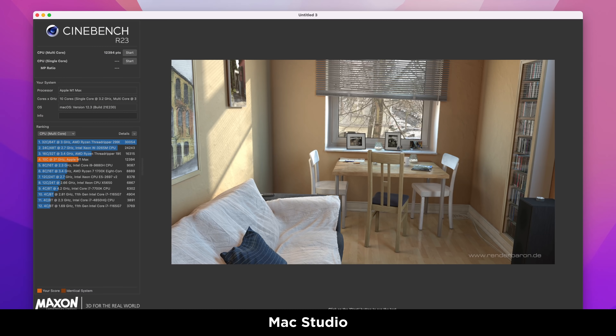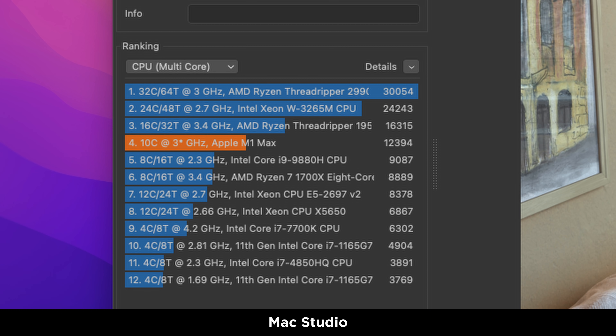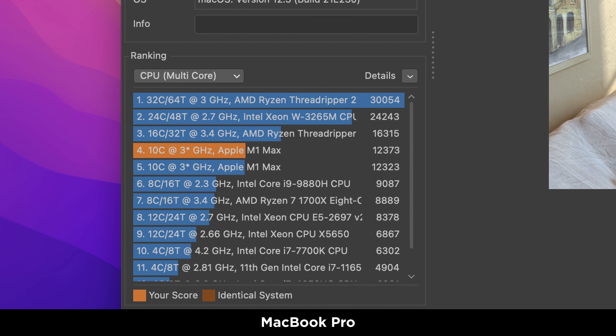So I decided to move to something that would push the chip harder for longer — a 10-minute Cinebench R23 multi-core run. This is a 3D render test using the CPU, and it definitely does get the fans ramping up on both machines. The final result is a win for the Mac Studio, but not by much: it scores 12,394 compared to the MacBook Pro at 12,373. I'll confess I expected more from that one.